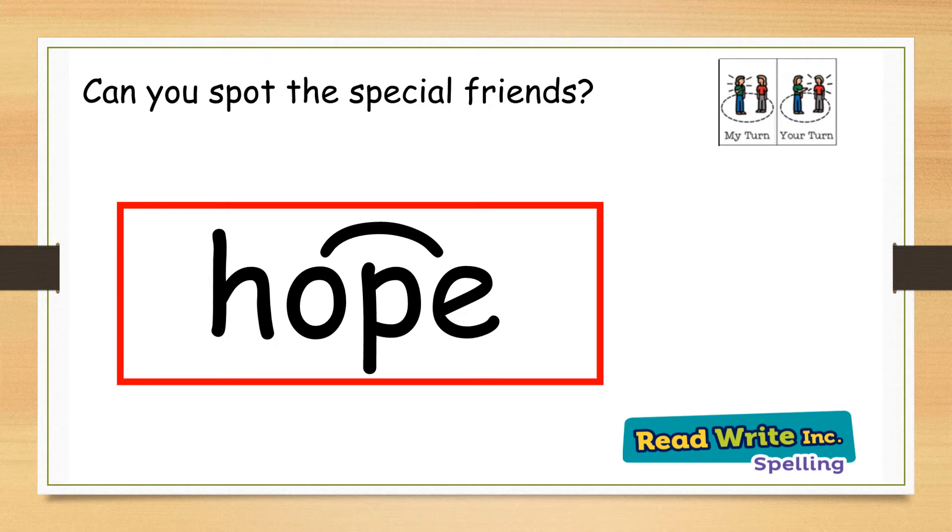Hope. Have you spotted the special friends in hope? Well done, it is the o split digraph e. My turn: hope. Your turn. Well done.